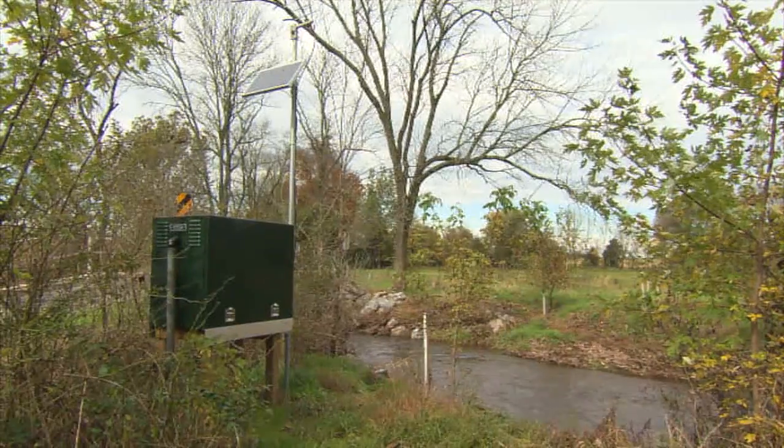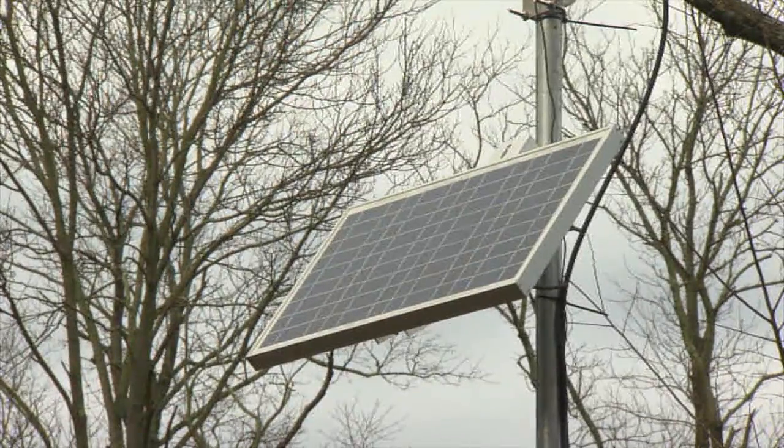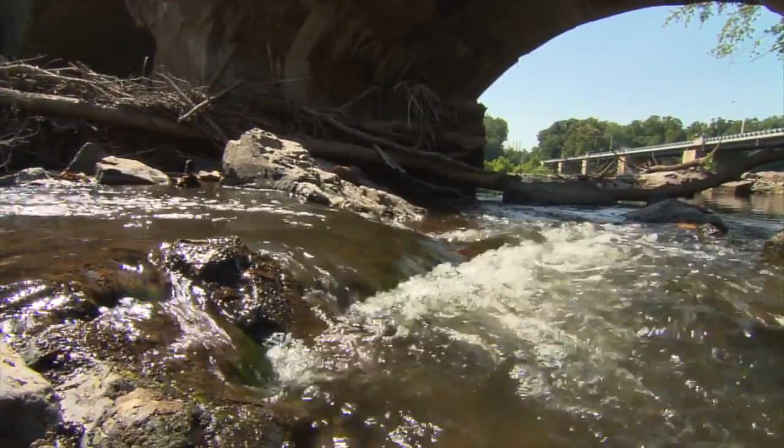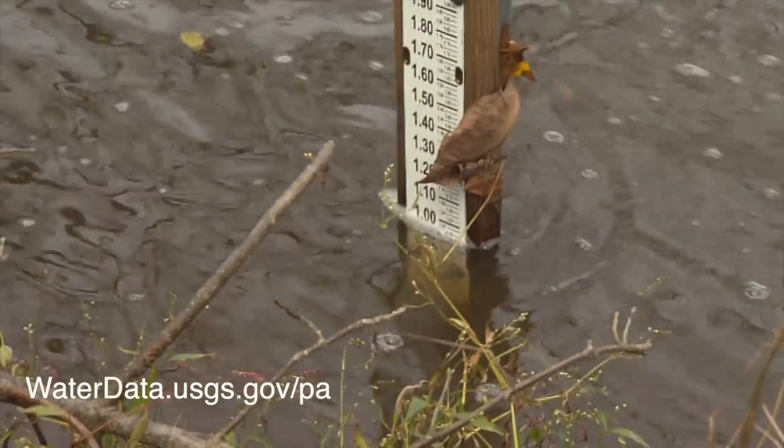These gauge stations monitor turbidity, phosphorus concentrations, nitrogen concentrations, pH, conductivity, dissolved oxygen, temperature, alkalinity, and the concentrations of other chemicals on a monthly basis. Water height, however, is measured continuously, and the data is available to the public on the USGS website.